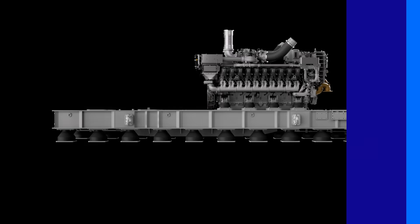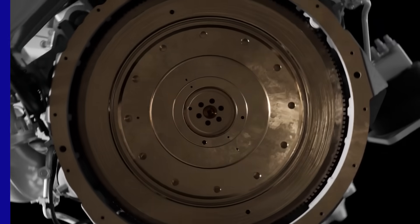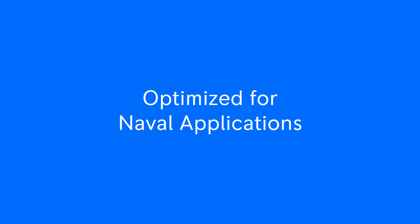With more than 66,000 units sold globally across various applications, the Series 4000 engines have demonstrated their exceptional performance, particularly in marine and naval sectors.